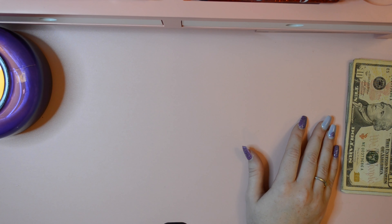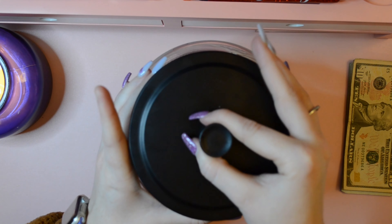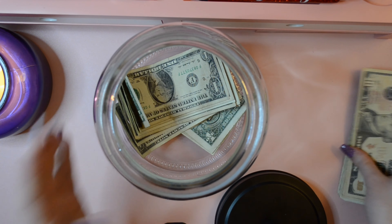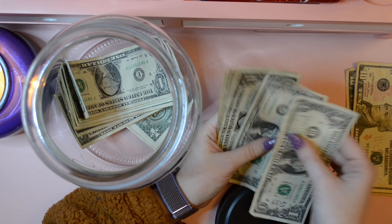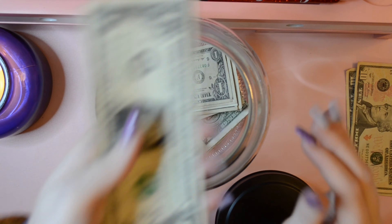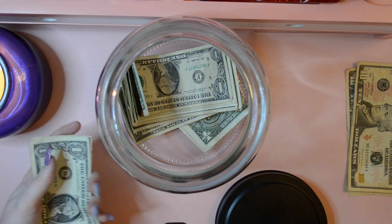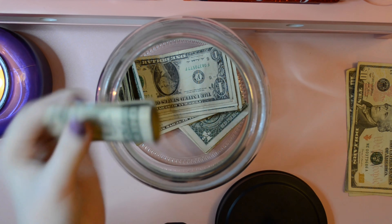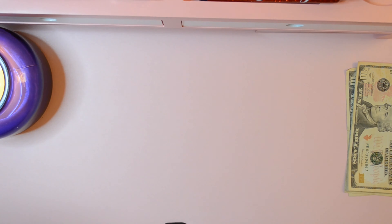I'm gonna get my $1 savings challenge. I got this jar from the Target dollar section — it was $5 and I put the label on there myself with my Cricut Joy. So we are putting in the jar $1, $2, $3, $4, $5, $6, $7 — seven dollars this week. The tripod is right in front of me, so that's why I keep switching things around. That is how much we've got in my $1 savings challenge so far this year — super excited about that!